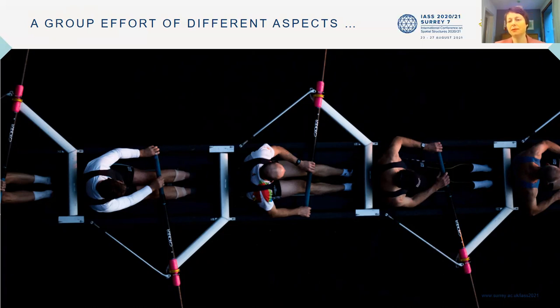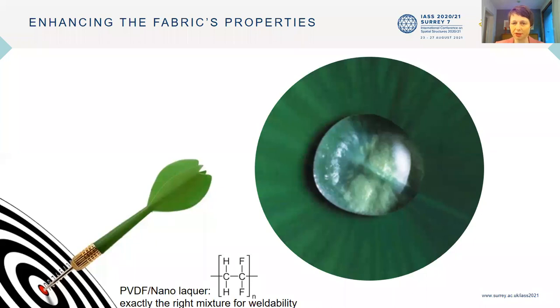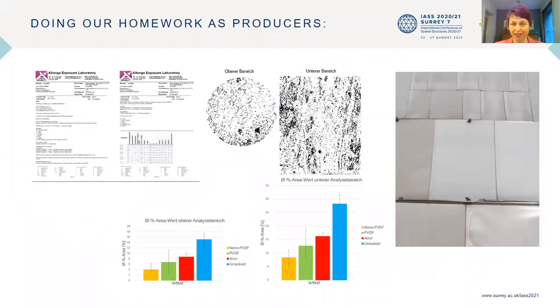It's not only a group effort — it's also a symphony of different aspects, and one of those aspects is definitely cleanability. We have, for example, the nano lacquer, which provides a very low surface energy. This means that dirt, water, and everything doesn't stick too much on the fabric and is washed off easily. So if there is heavy rain, that helps a lot in cleaning the fabric. We do our homework in terms of looking at dirt and how best to avoid it sticking to the fabric — providing facts and figures.